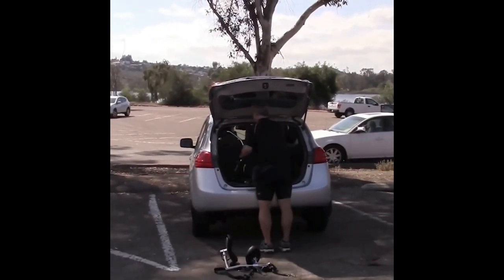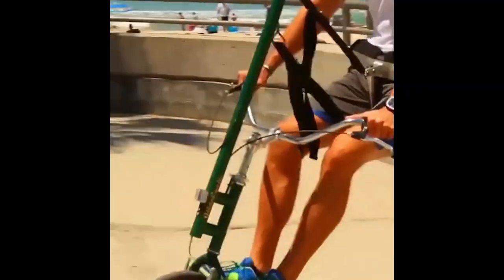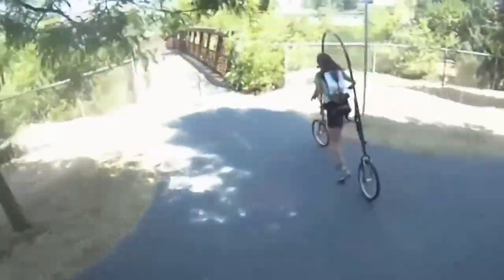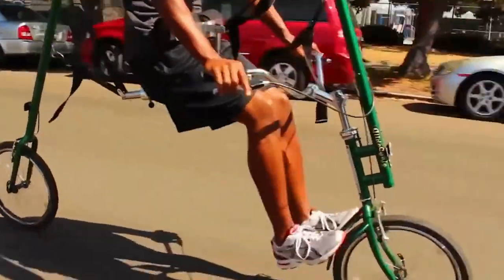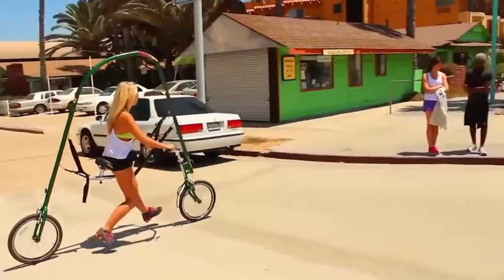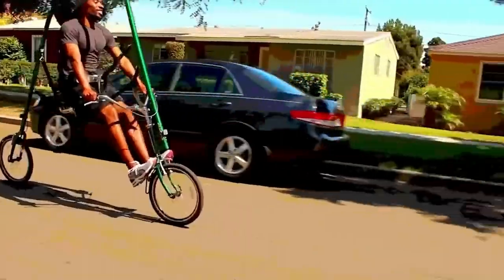When folded, it fits in a car trunk and takes a couple of minutes to assemble. Depending on the model, it holds from 230 to 330 pounds. With this bike, you can compensate for 65 to 90 percent of your weight, which makes jogging much more comfortable.